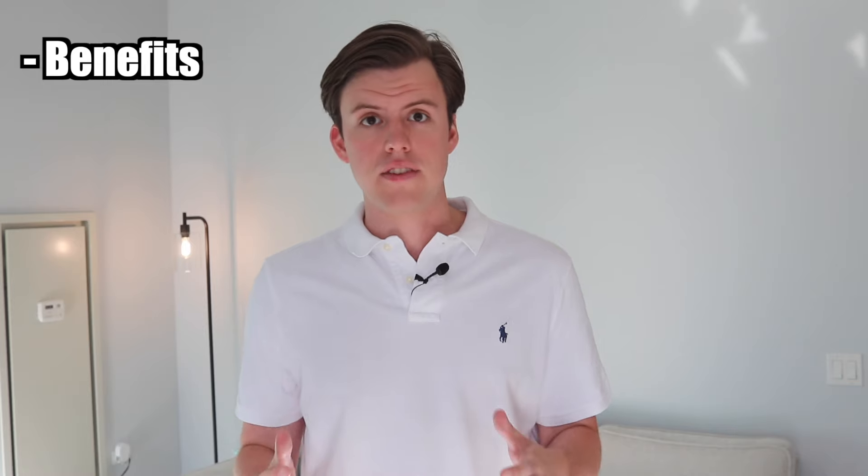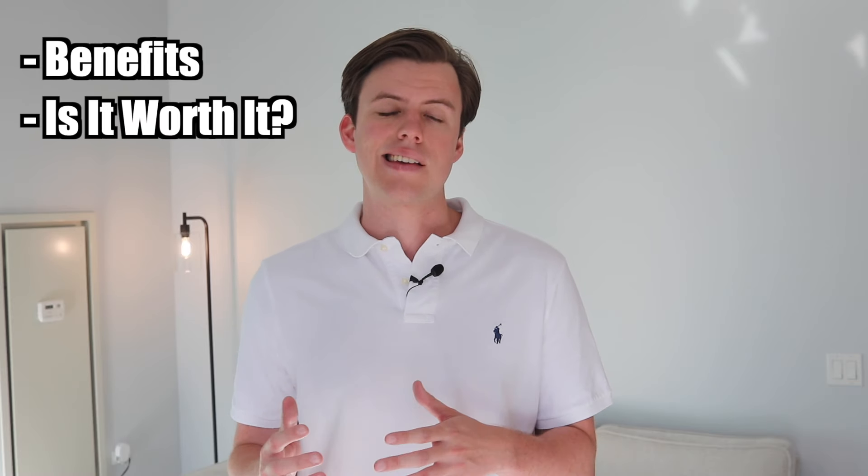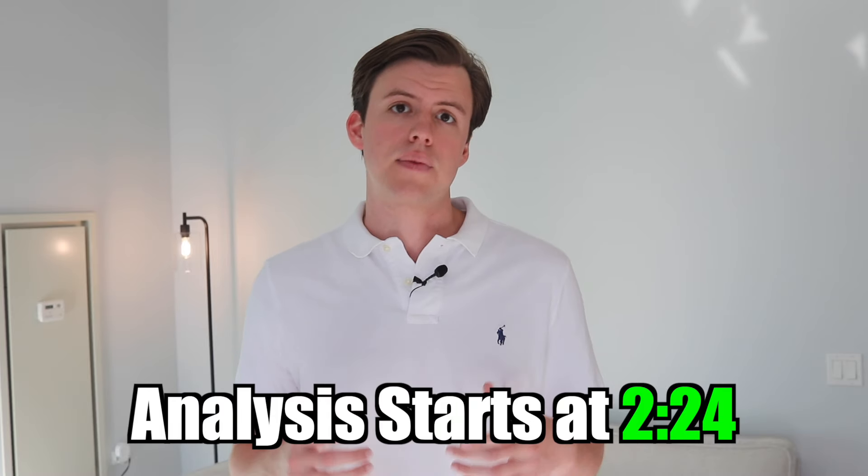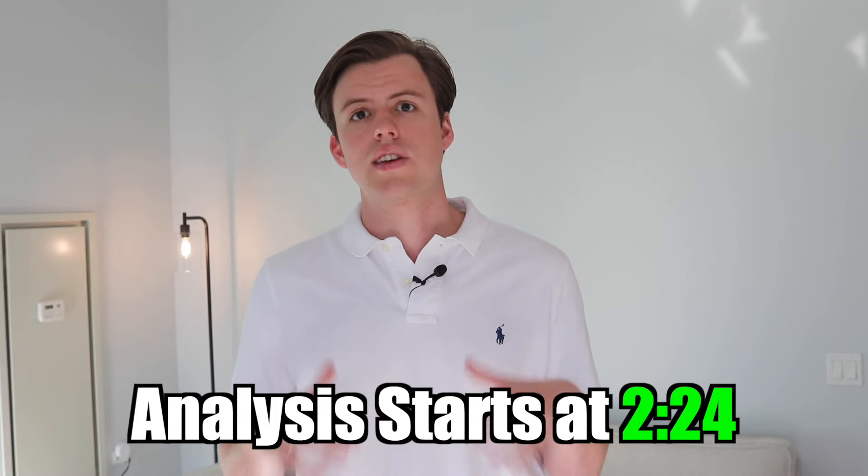In this video, I'll go over all the benefits this card has, as well as analyzing whether it is worth it or not. If you're already familiar with the benefits, I'll leave chapters in the description so you can jump straight to the analysis.